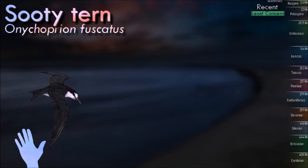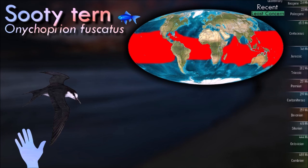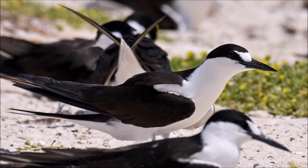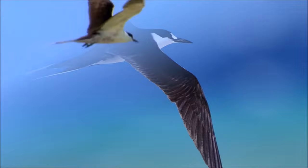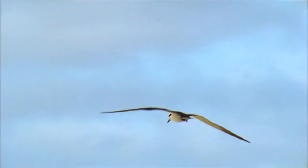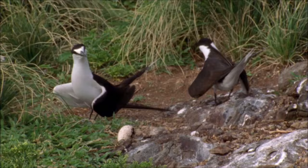Sooty terns breed in colonies on rocky or coral islands. It nests in a ground scrape or hole and lays a single egg, typically in the afternoon. It feeds by picking fish from the surface in marine environments, often in large flocks, and rarely comes to land except to breed, and can stay out to sea for 3 to 10 years. Due to the lack of oil in its feathers, it cannot float and spends that entire time on the wing. This bird is migratory and dispersive, wintering more widely through the tropical oceans.